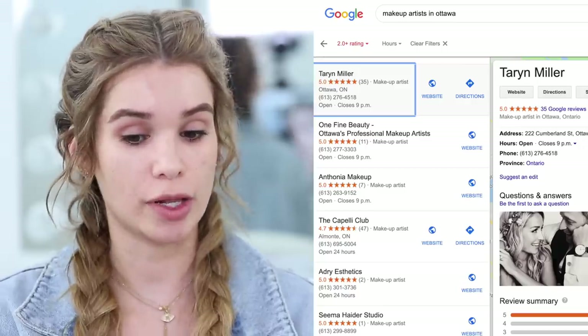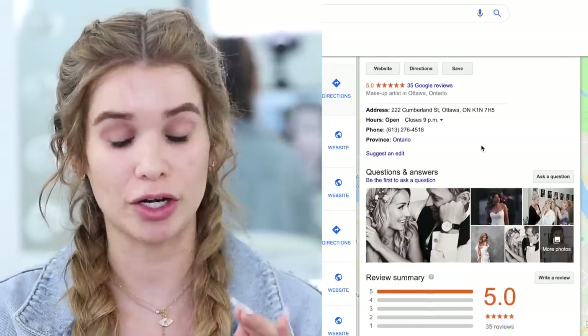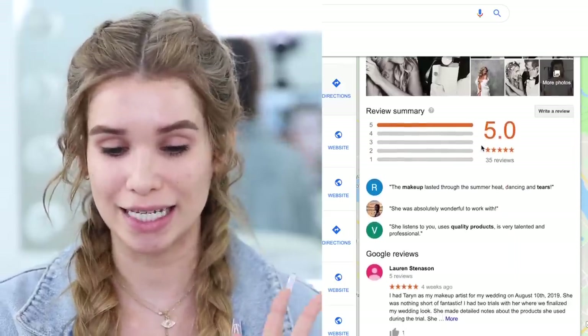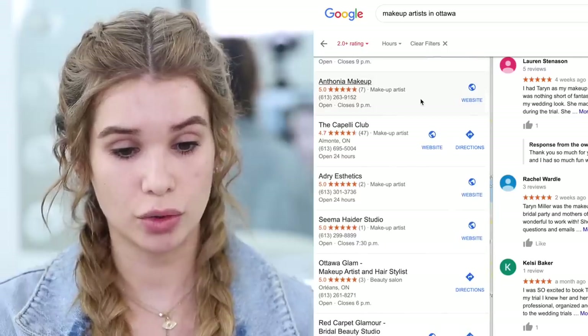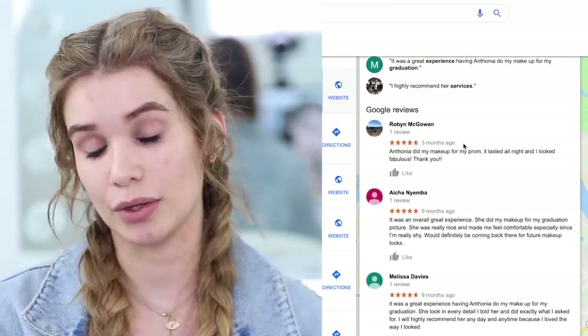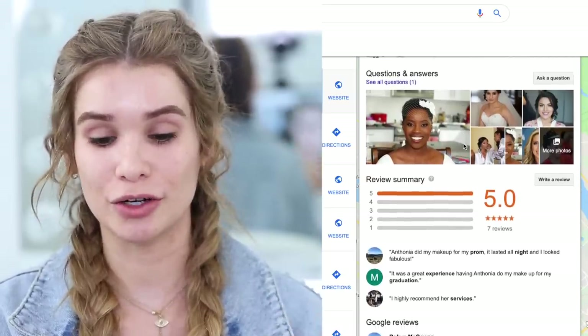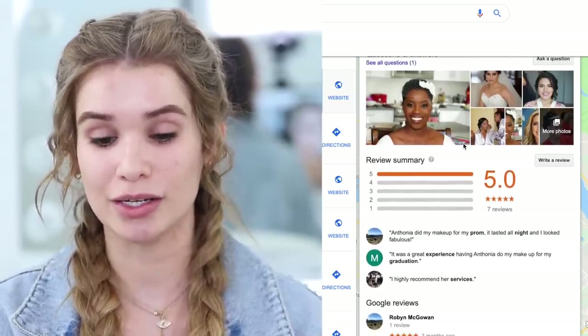Now let's take a look at the best makeup artist in Ottawa. First let's check out Taryn Miller - she's coming up first under all the best rated makeup artists. I've been following her since back in the MAC days. Then another option we have is Antonia Makeup - a lot of reviews, five stars, and everyone seems really happy. We work together as well. I'm so proud of these girls, they're coming up as the number one makeup artist in Ottawa. I'm gonna hit up both - whoever can take me in first today, I'll show them the same picture as the worst rated makeup artist.